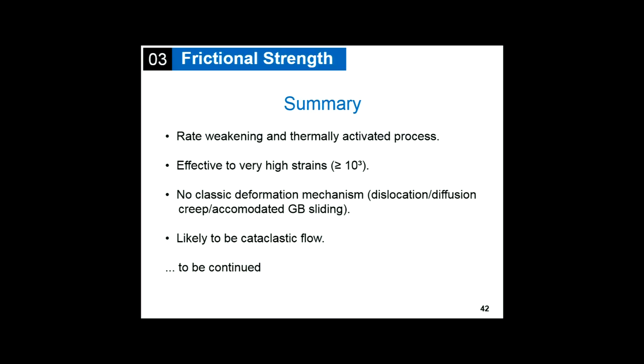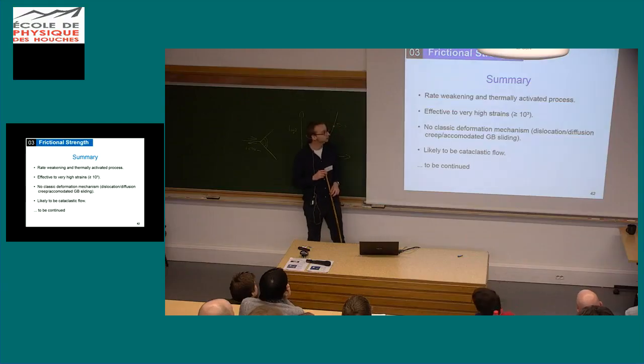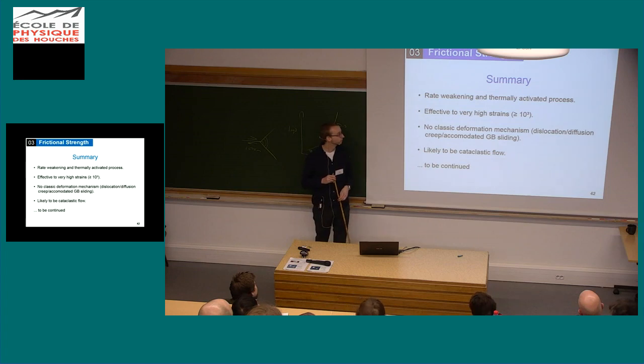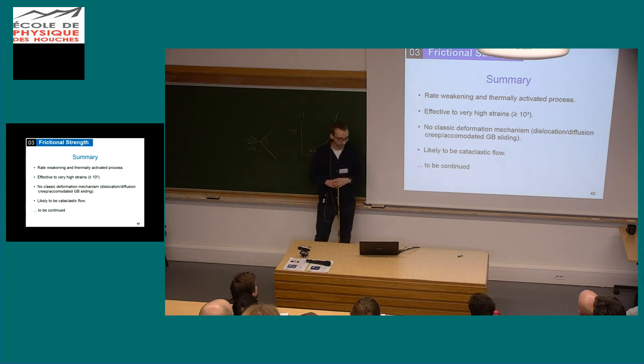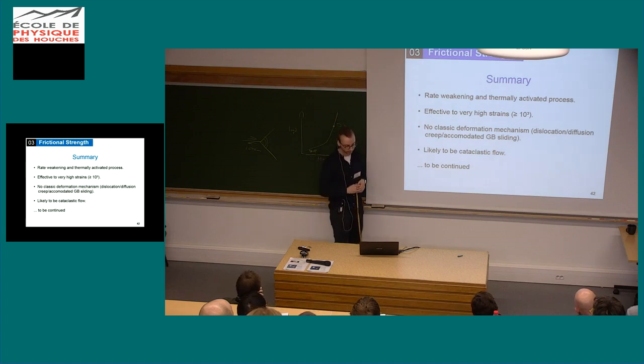To summarize: we see a rate-weakening and probably thermally activated process. This process is effective to very high strain — we achieved strains of above 10 to the 3. And it's no classic deformation mechanism — by classic I mean dislocation creep, diffusion creep, grain boundary sliding and so on. At least from what we can see, it's likely to be cataclastic flow.